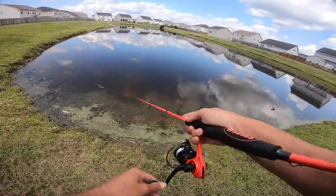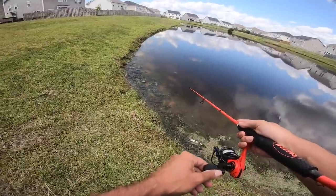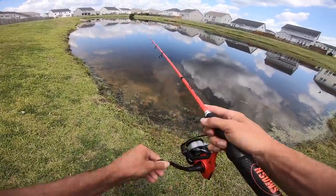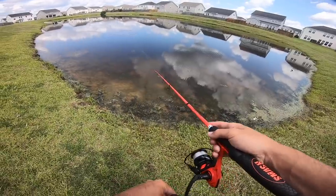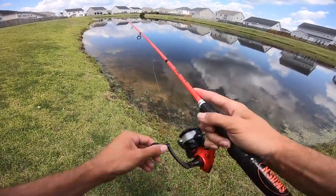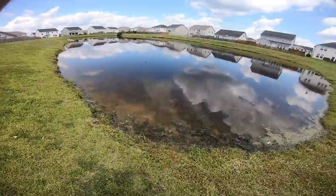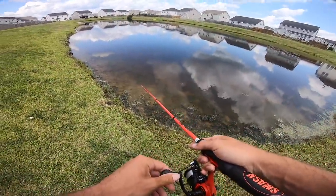Oh yeah - it actually does float! It floats a lot better than a Zoom trick worm. These are actually advertised as floating worms, whereas a Zoom trick worm or finesse worm isn't really advertised as one. There's a bunch of different... oh my gosh - we just had like two or three fish hit it right there on the first few casts! Two or three fish followed it in, one of them looked like it was about two pounds. That was wild - three bites in three casts.